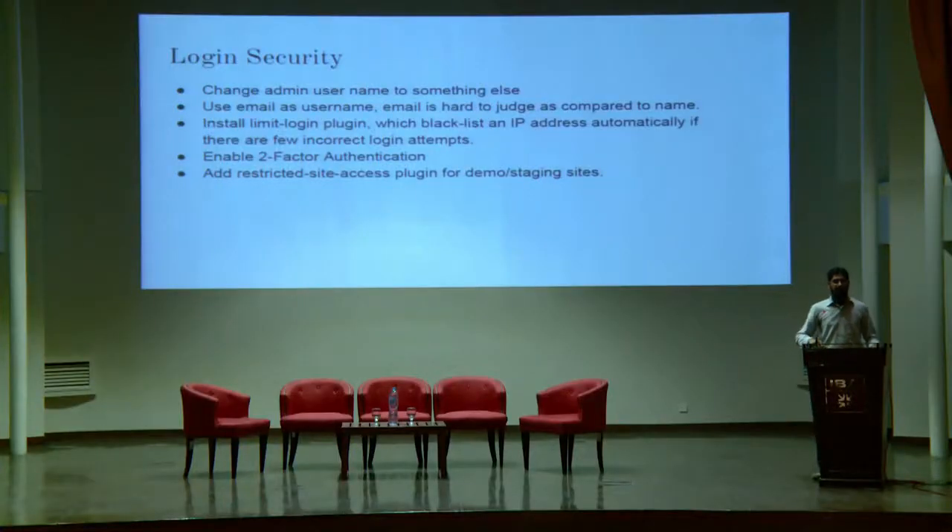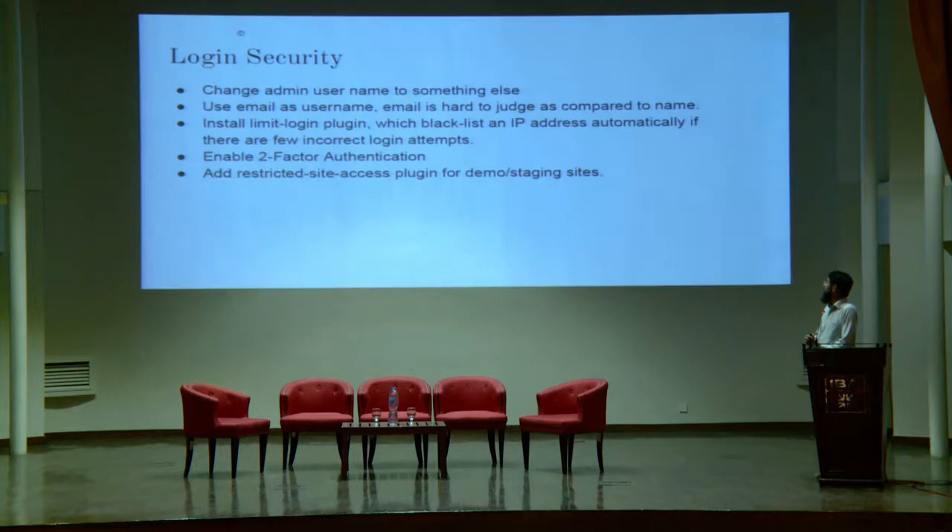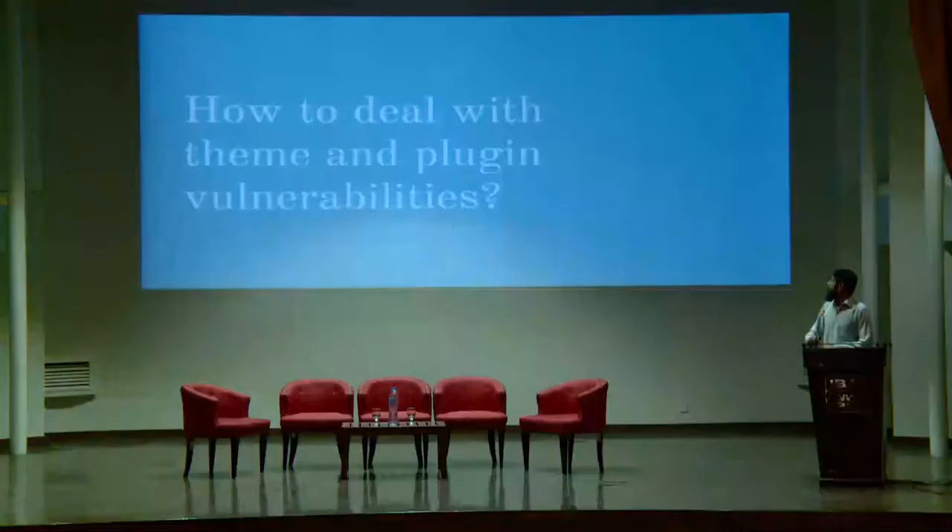The second thing is username. When you install WordPress, the default username is admin — make sure to change that to something else. My second suggestion is to use an email address instead of a username, as email addresses are more difficult to guess. Also, enable two-factor authentication; there are several plugins available on WordPress.org for this. Additionally, install a limit login attempts plugin to help avoid brute force attacks on the login page.